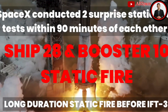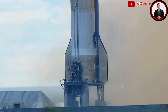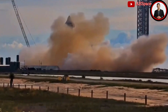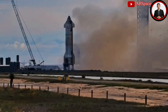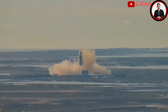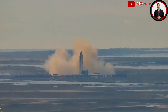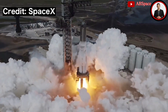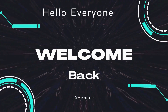Witness SpaceX's unparalleled efficiency as Ship 28 and Booster 10 take center stage in their meteoric flight debut. Both Ship 28 and Booster 10 were meticulously built and deemed flight ready well in advance of the highly awaited Orbital Flight Test 2 (OFT-2). Dive deeper into these thrilling SpaceX endeavors in today's episode.